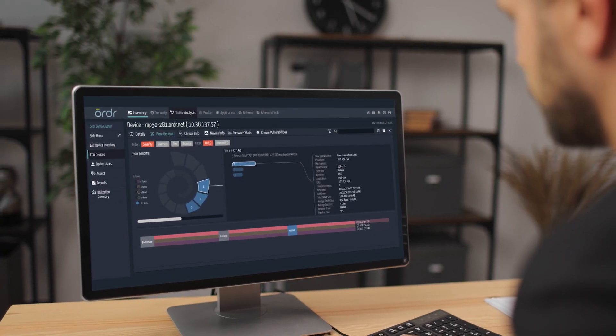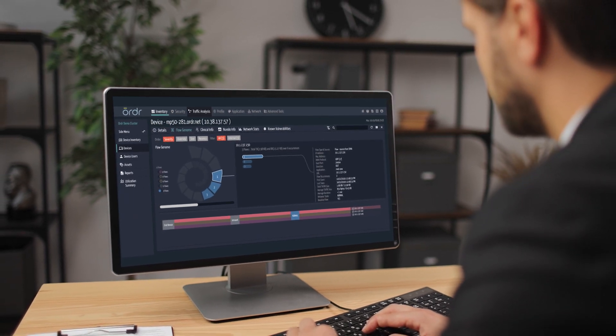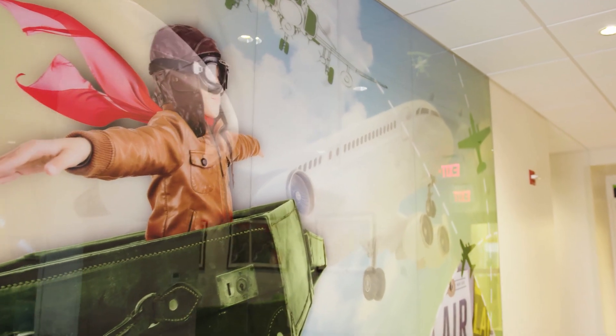We chose Ordr based on a combination of factors that you normally choose vendors on — best combination of features and best price. Once we had Ordr deployed in our infrastructure, we had a lot of different use cases. Those range from asset identification and classification all the way through zero trust architecture.